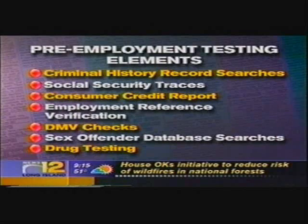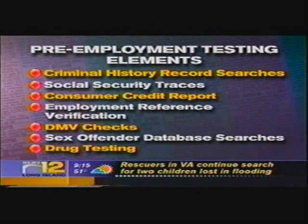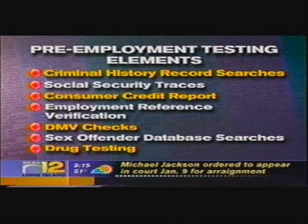Employment reference verification is a tough one in this day and age. Organizations have what I refer to as reference reluctance — they're reluctant to provide information. But you want to see if someone has been authentic and genuine in the information they've provided, and whether or not they have the qualifications for the position they've applied for.